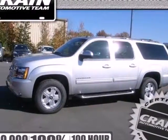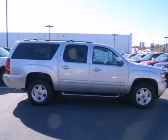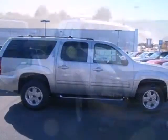Here's a 2013 Chevrolet Suburban. There is an adventure waiting for you and this full-size SUV can get you there.